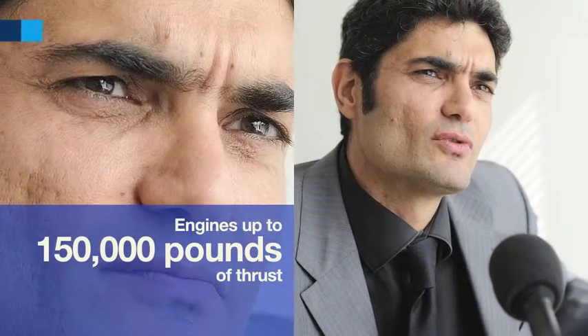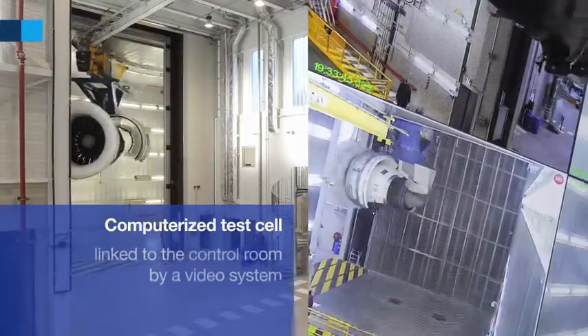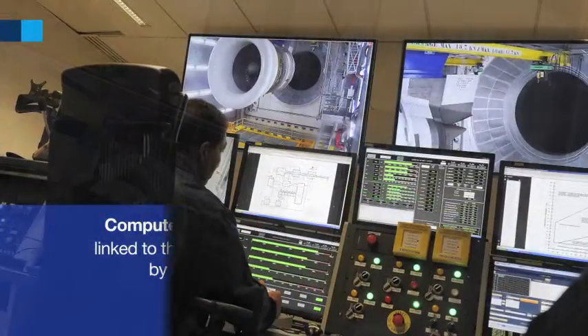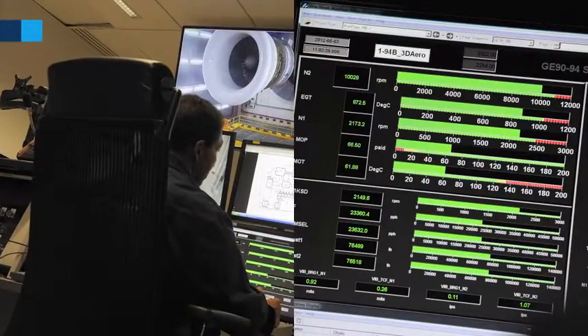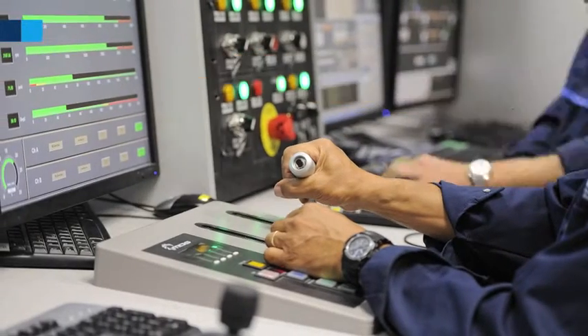The cell was sized to integrate engines up to 150,000 pounds of thrust. It is fully computerized and linked to a control room by a system of cameras. In the control room, the operators can control the entire test and in addition can drive automated preparation maneuvers.